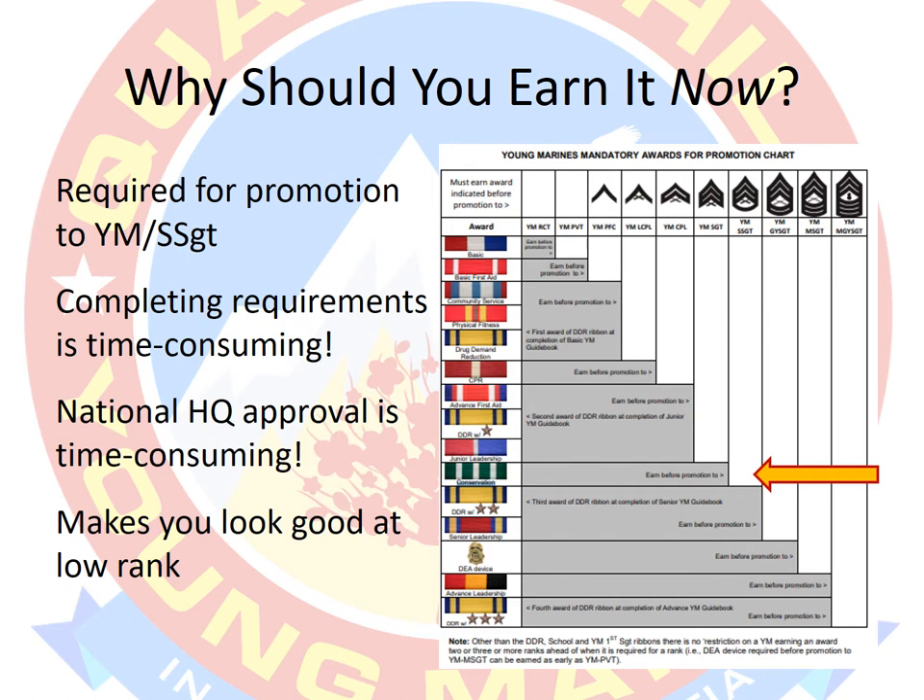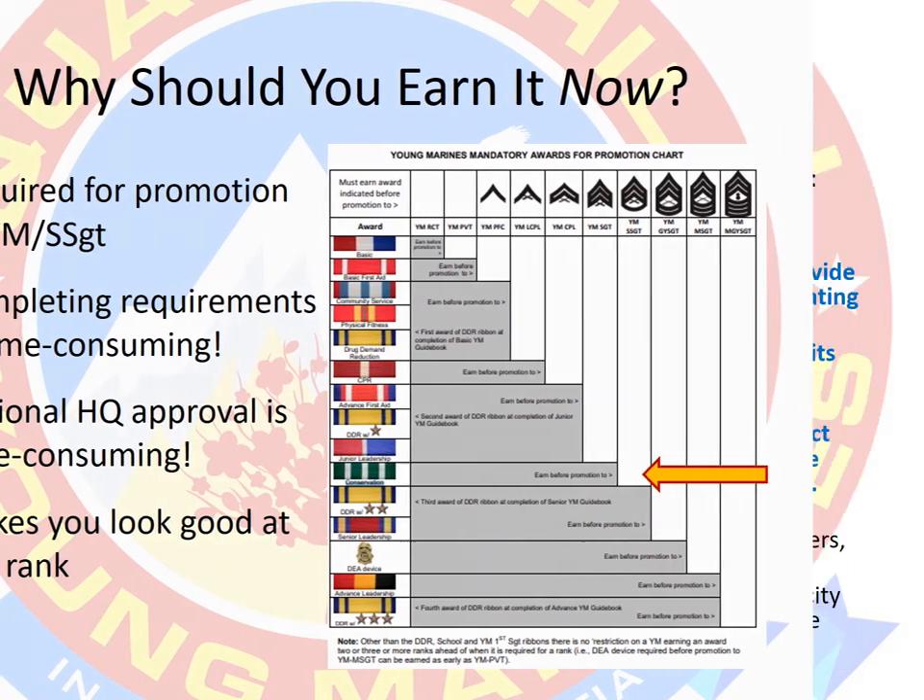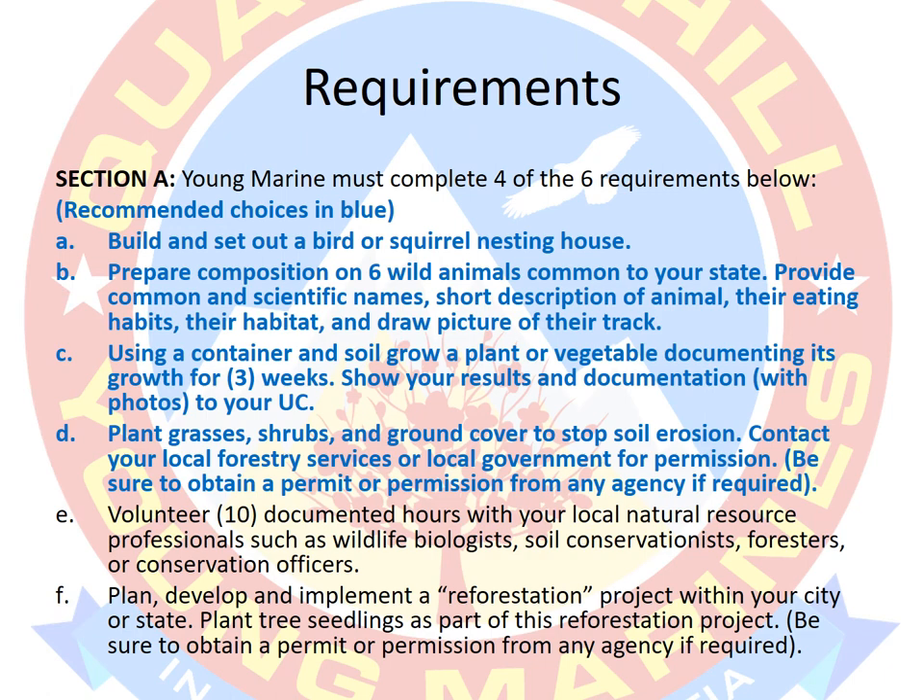We're going to knock this out and move forward. The requirements can be found in the awards manual. There are several sections. Sections A, B, and C are the big ones. Sections D and E are more administrative.